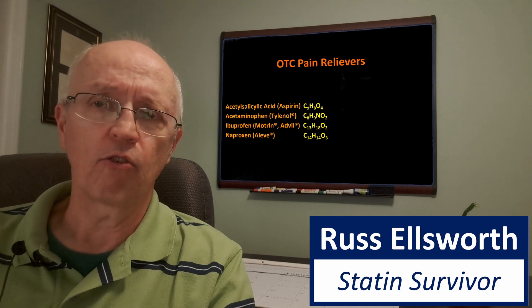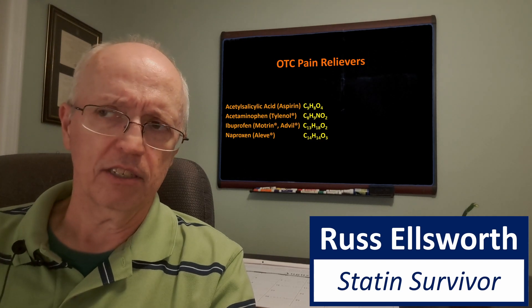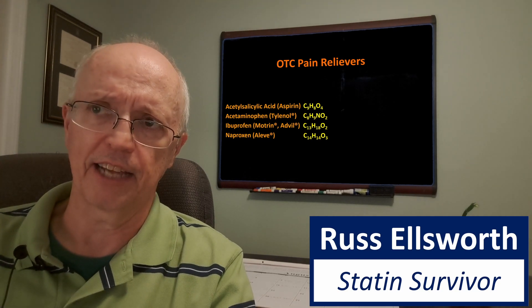This has been compared to over-the-counter pain relievers, so let's look at that and see — are statins really safer? I'm going to look at the big four: aspirin, acetaminophen, ibuprofen, and naproxen. As you can see, they're a lot less complicated but very similar to each other — all with carbon, hydrogen, and oxygen. Acetaminophen also has a nitrogen molecule. These formulas are far simpler than what you'll see in statins.